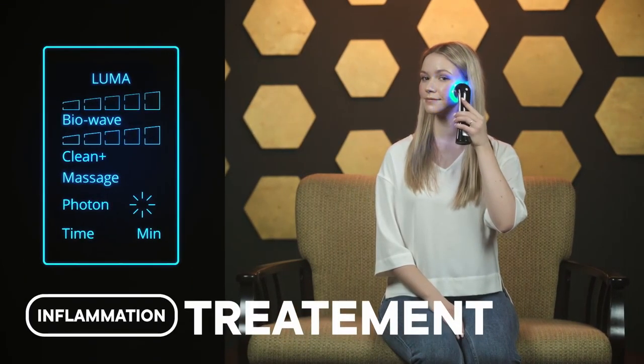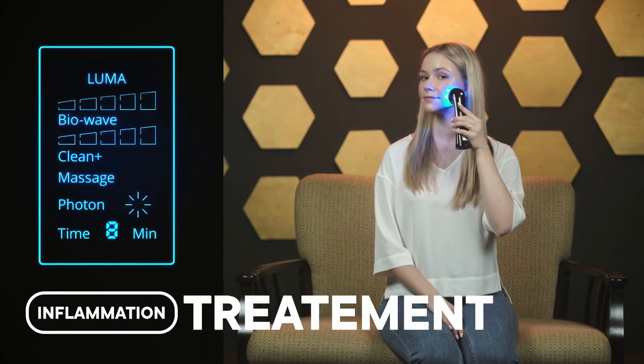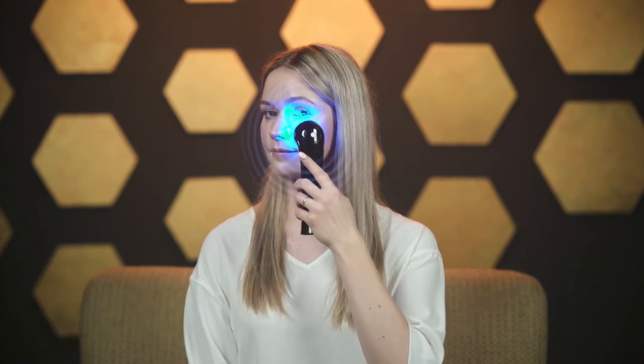Inflammation Treatment: Activate Luma's Blue Light Therapy for 8 minutes for a quick inflammation-fighting therapy. The blue light aids in the destruction of the cell membranes of bacteria that cause inflammation and bumpy skin.